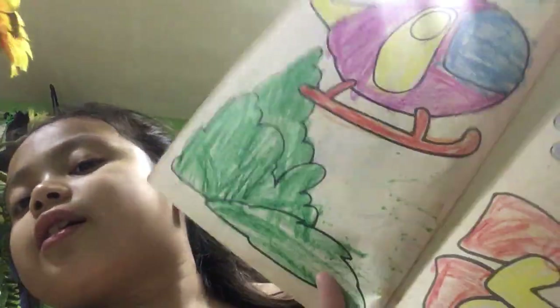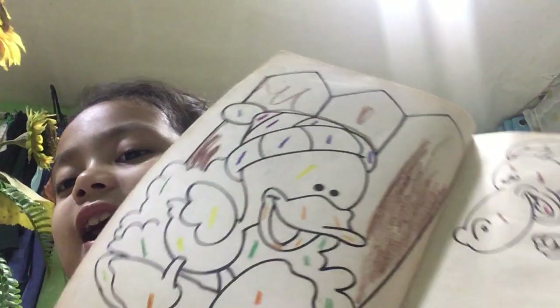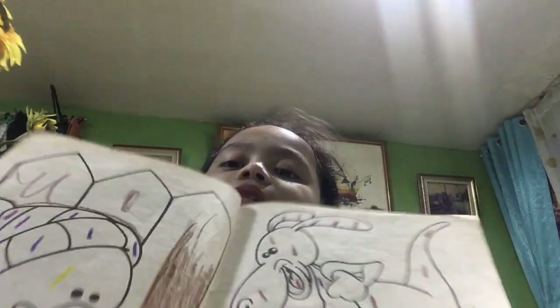Okay, and this is the other picture. Look — there you have an airplane and people swimming under the water, or the ocean. And this is the duck. I didn't color it yet. The duck and the kangaroo.